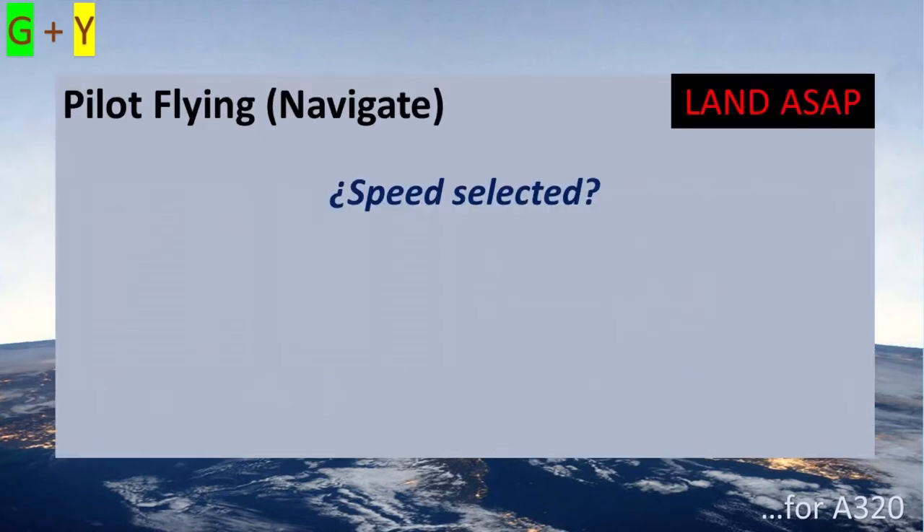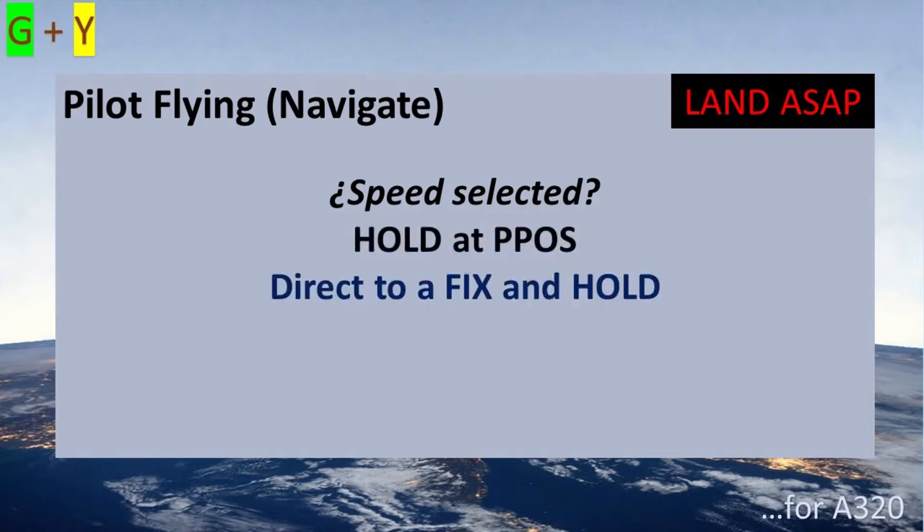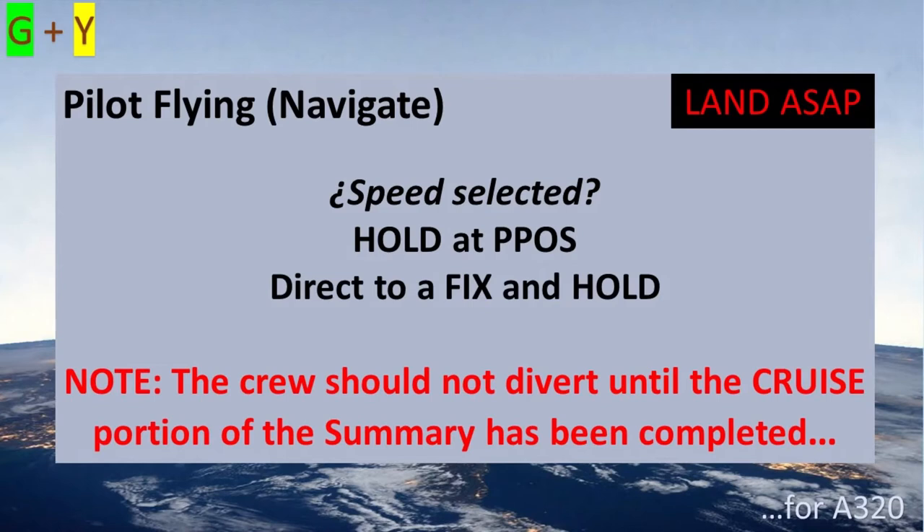The pilot flying navigates. Depending on the phase of flight, it may be appropriate to change the autothrust to selected mode, using the appropriate standard call-out. To keep control of navigation, the crew can hold at their present position or at a nearby waypoint. Note that the crew should not divert until the crew's portion of the summary has been completed.